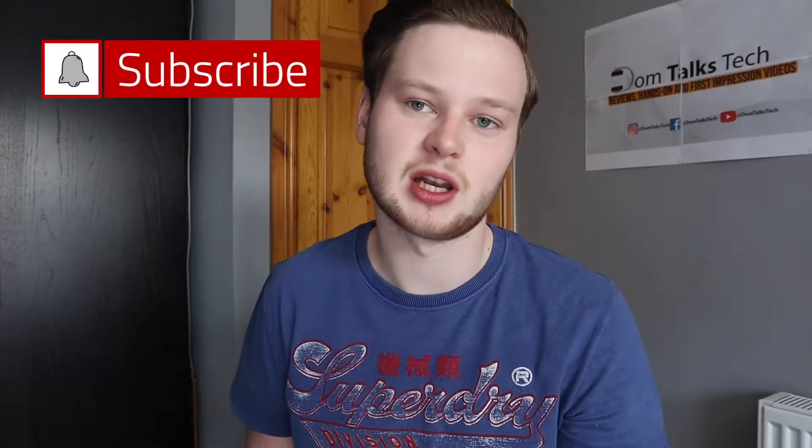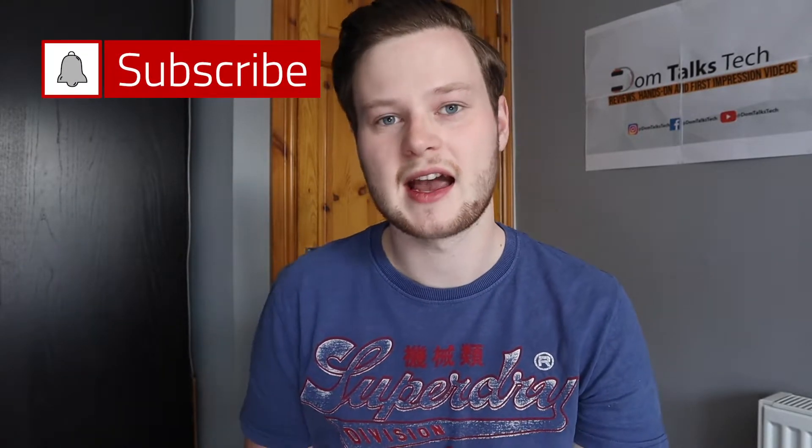Really quickly, if you're new to the channel make sure you hit that subscribe button down below as it really does help out the channel, and if you're a returning subscriber make sure you turn on that bell icon so you get a notification as soon as I release a brand new video.